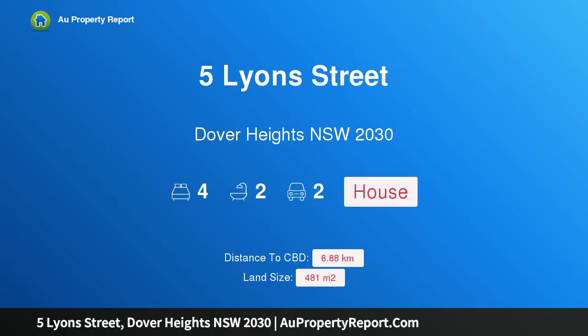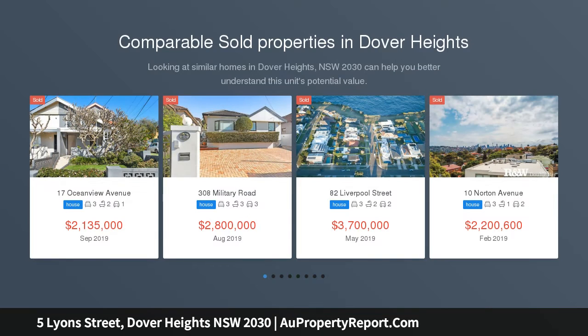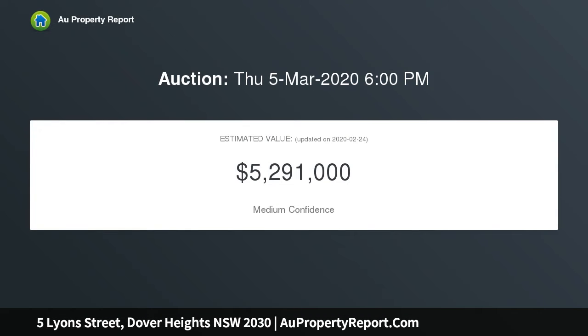I am glad to introduce 5 Lyons Street, Dover Heights, New South Wales 2030 — a private coastal haven. With a sunny north-facing garden, an uplifting sense of space, light and privacy creates a welcoming feel in this immaculate family haven, set on the high side of a tightly held cul-de-sac adjoining Rodney Reserve.